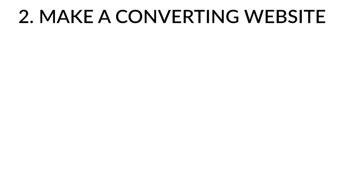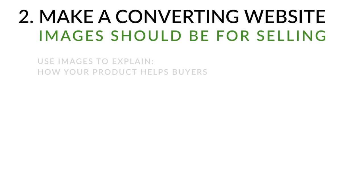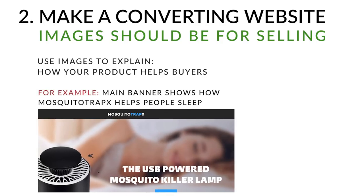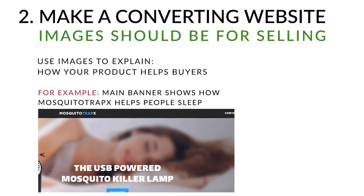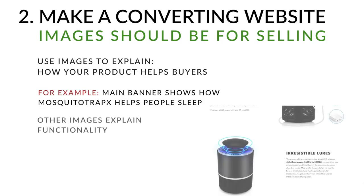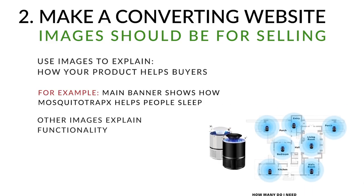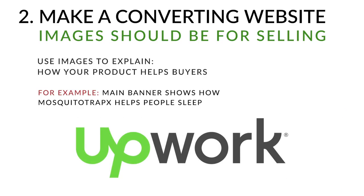Once credibility is established, make sure images are there to sell. They should clearly illustrate how the product works and how it helps buyers. My main banner shows a girl sleeping peacefully, illustrating how the trap helps you sleep better by keeping mosquitoes away. Other images illustrate how the trap works to sell people on the functionality. If you don't know how to edit images yourself, find a designer on Upwork — they have tons of talented designers that are really cheap.